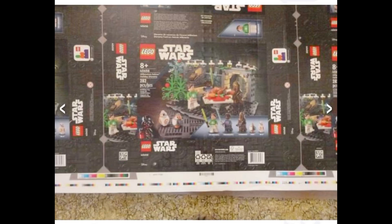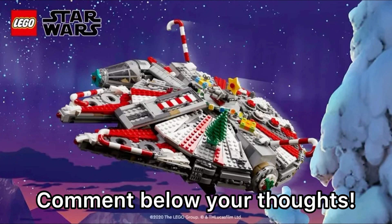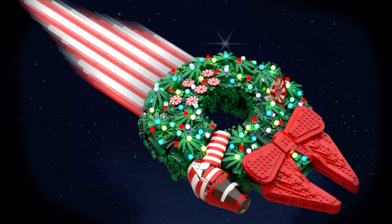We had also discussed this in a video about a week or so ago. Feel free to pause the video and get a deeper look at it, but I can only hold it on the screen for so long to avoid copyright. Everything that we described here on the channel with the set — including Rey, Finn, BB-8, and Chewy with all holiday sweaters — is confirmed.